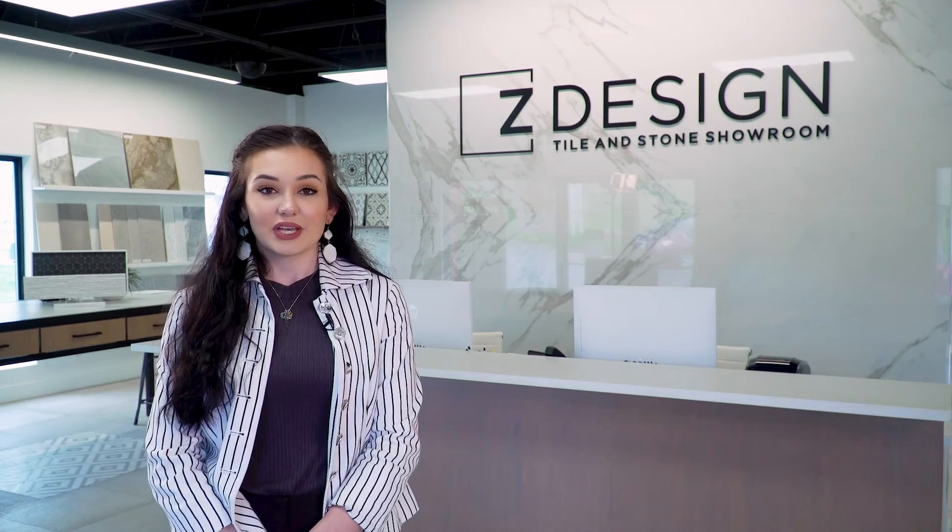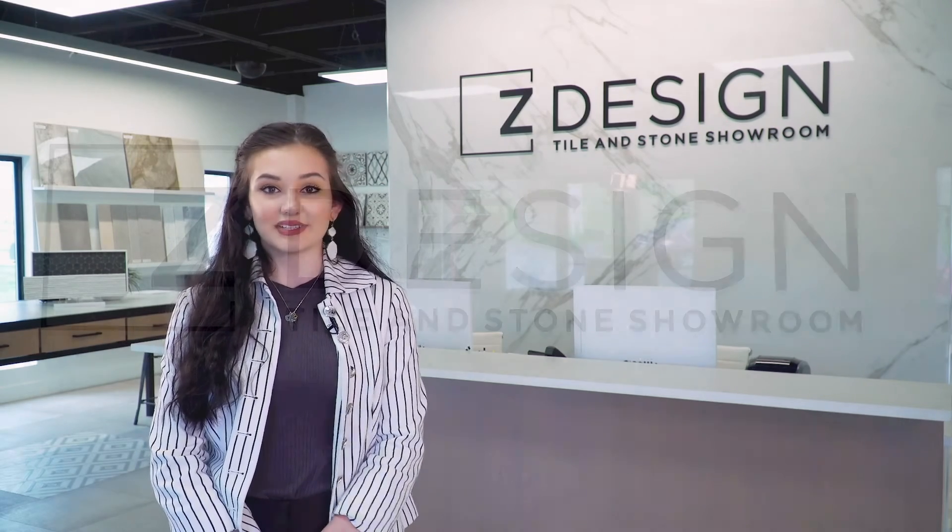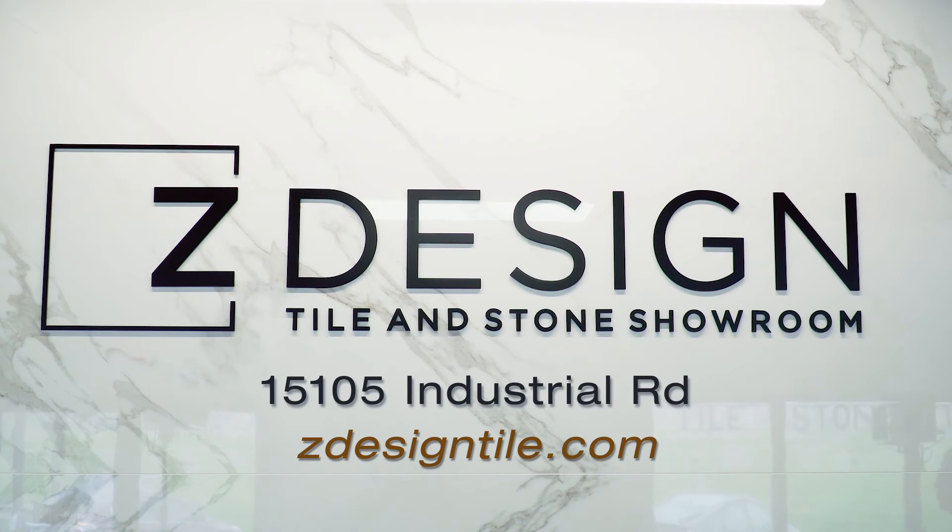ZDesign is open Monday through Saturday with extended hours. You can also find us on Facebook, Instagram, Pinterest, and LinkedIn for different installation images, or check us out on our brands on ZDesignTile.com.